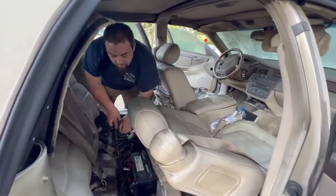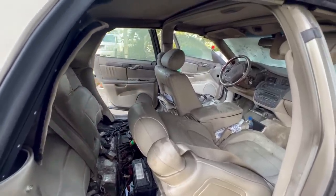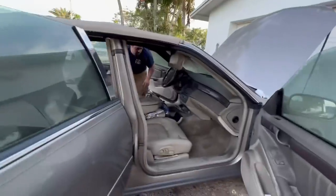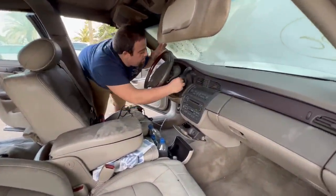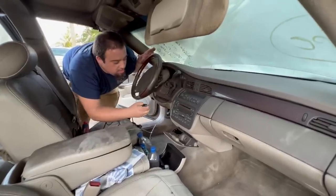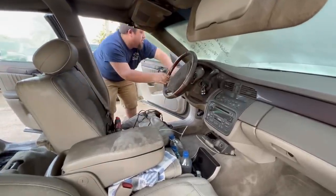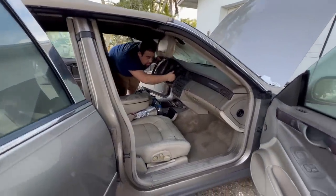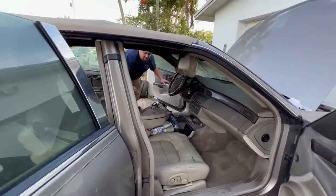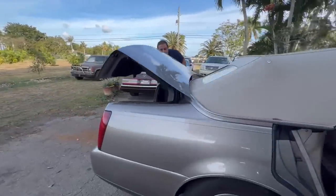We hear some power things coming on. Checking what works — the horn works, lights work. But there's no power to the windows. It might not have any power to the BCM. We've got a trunk light, which is weird. Nothing started smoldering yet.